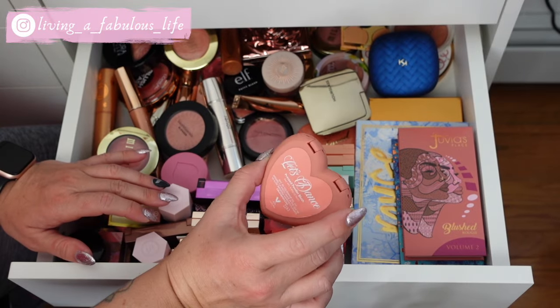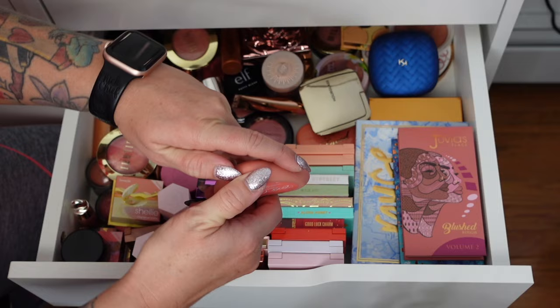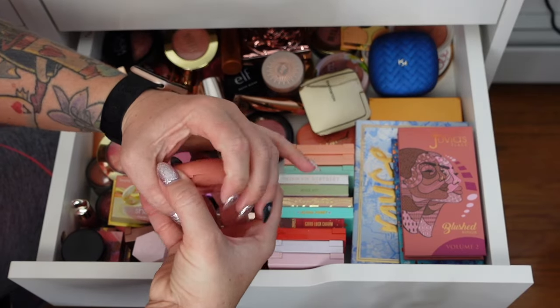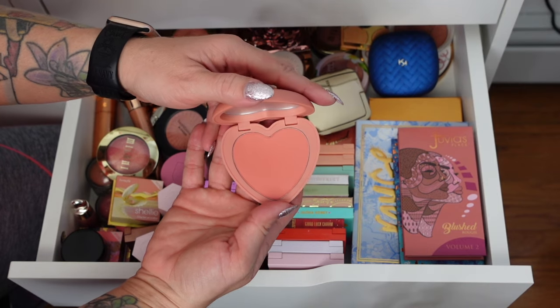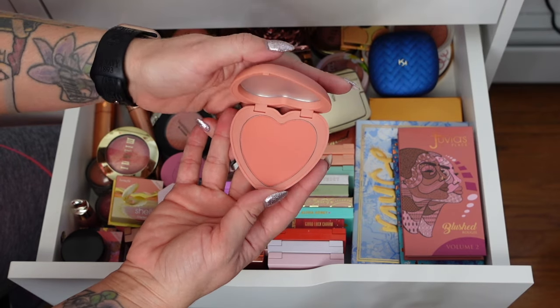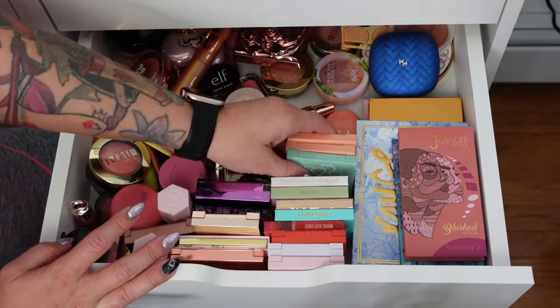This is the ColourPop Let's Dance, part of the Valentine's release this year. Oh, that one's really pretty — I'm going to keep this one. I always go for corally peaches. I thought I kept another one but I didn't, so we'll go into these ones.